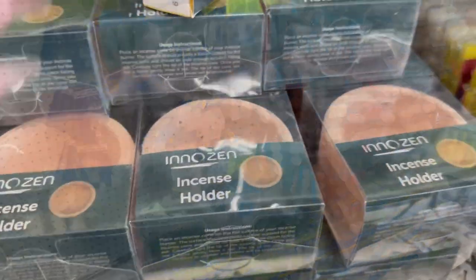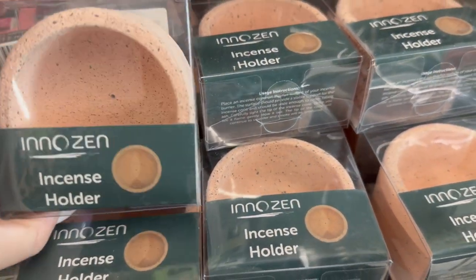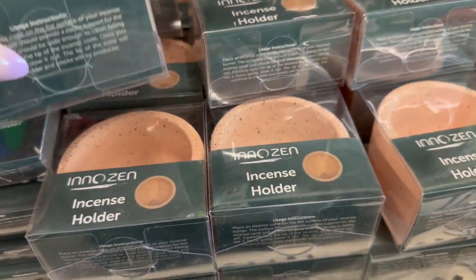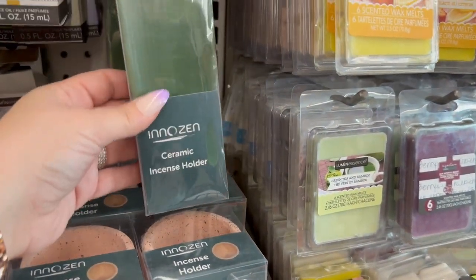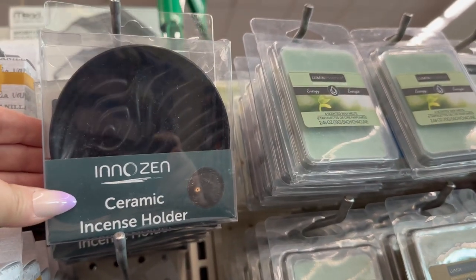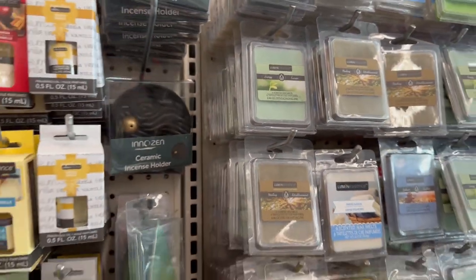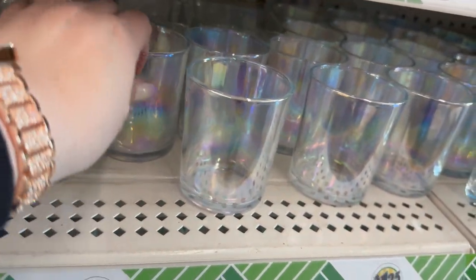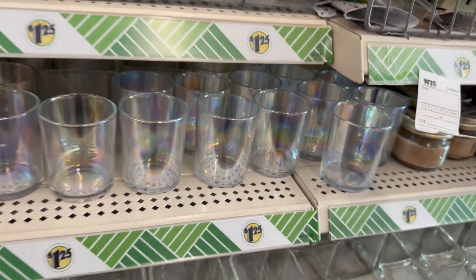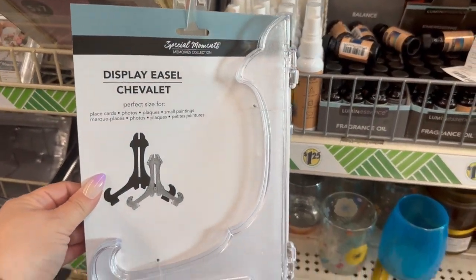New to me — Dollar Tree has instant candle holders. You've got a ceramic one that looks like a leaf, some really pretty decorative ones great for gifts, and beautiful iridescent glass candle holders — new to me. They also have a big display easel, great for large pictures. Really cool new finds.